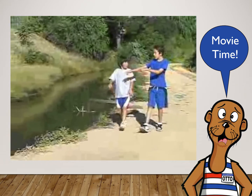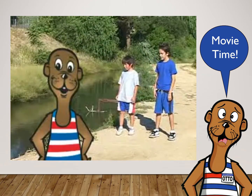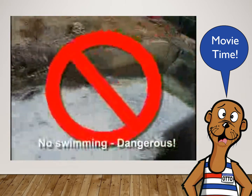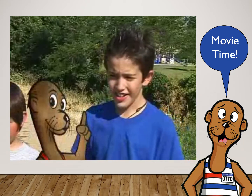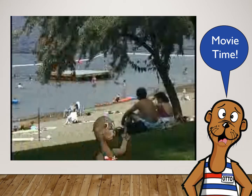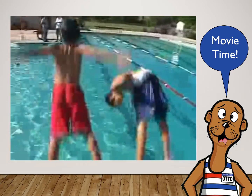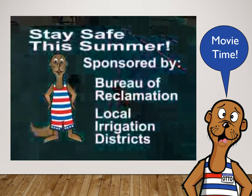It's movie time! Hey, let's go swimming in the canal. No way, we can drown in there. That's right kids, canals and ditches are uncool. Playing, running, or swimming around canals and ditches is dangerous and unsafe. But Otto, it's hot outside. Well, then cool off at your local pool, lake, or swimming area, where adults can watch you. Never swim alone and always have a buddy. Otto the Otter says, stay away from canals and ditches and stay safe this summer.